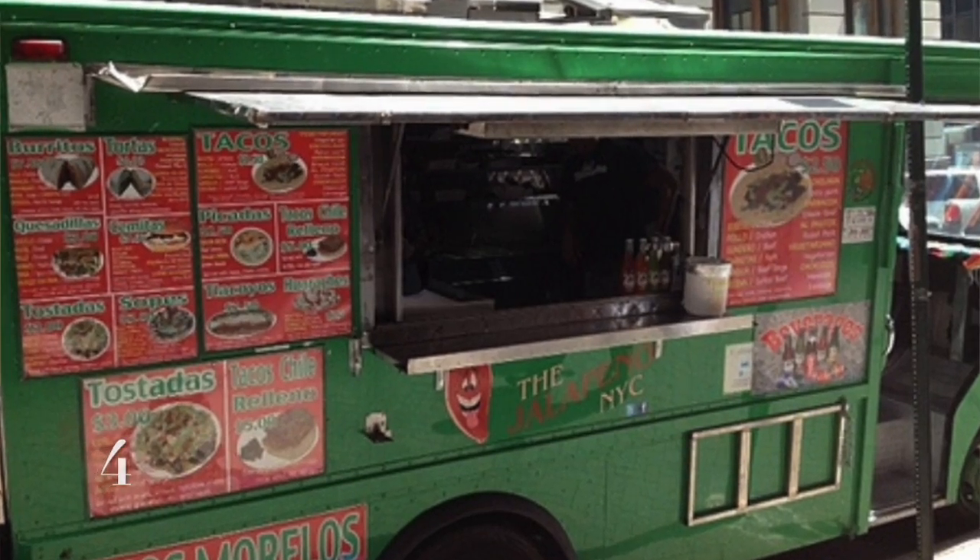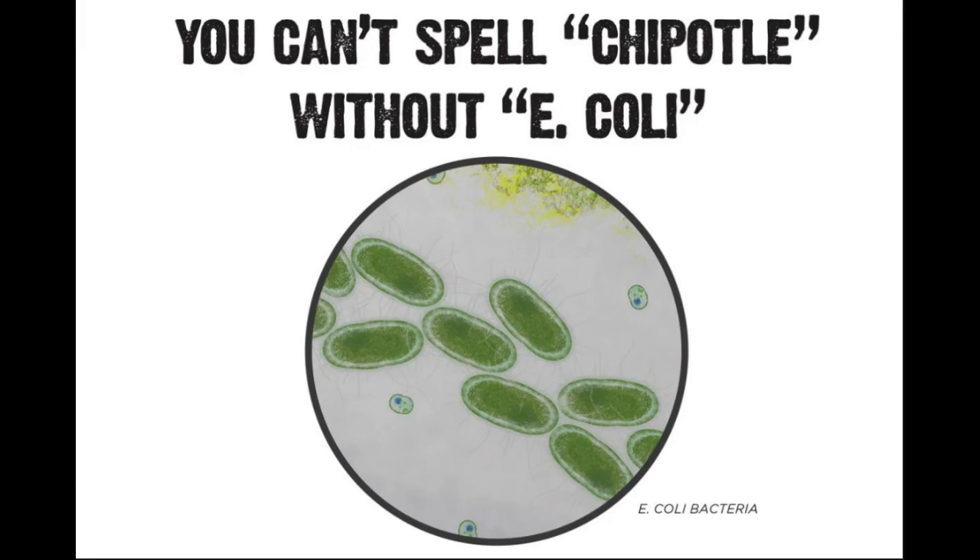Coming in at number four is my personal favorite, Tacos Morelos. If you think you've ever had a good steak burrito, loaded taco, or breaded chicken torta before, think again. After eating here you'll be able to taste the difference in your chipotle, and a large serving size prevents you from spending money on seconds.